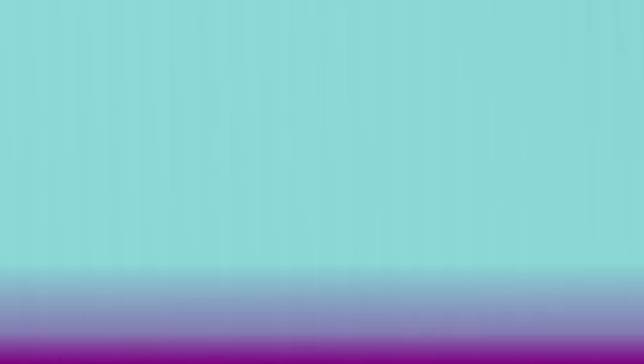Well, there are actually a few kinds of plants that are carnivorous, meaning they eat meat. When I say meat, I'm not talking about chicken nuggets or hamburgers. I'm talking about really small animals like insects, spiders, and frogs. Creatures like these have to be extra careful around meat-eating plants.